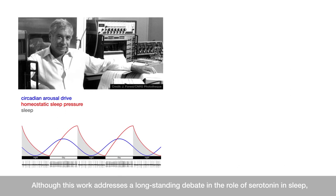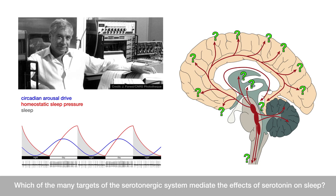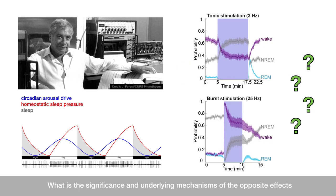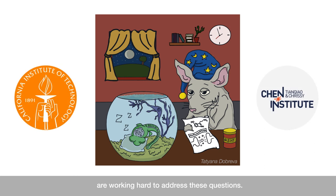Although this work addresses a long-standing debate on the role of serotonin in sleep, many questions remain. What signals regulate the sleep-promoting properties of the raphe? Which of the many targets of the serotonergic system mediate the effects of serotonin on sleep? What is the significance and underlying mechanisms of the opposite effects elicited by tonic versus burst stimulation of the raphe? You can rest assured that our crack team of tireless experts here at Caltech are working hard to address these questions.